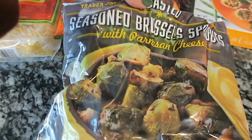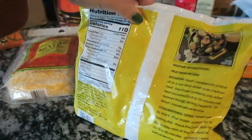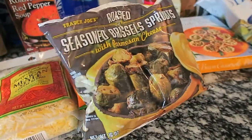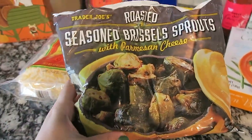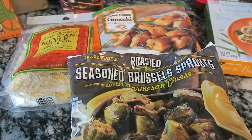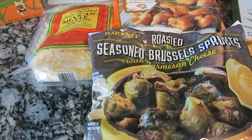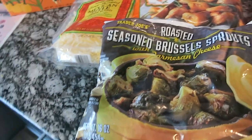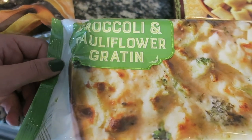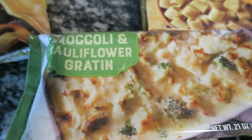I also got these seasoned brussels sprouts with parmesan cheese — they're frozen. I've never had these before, but you can put them in the oven or in a skillet. I'll probably put them in the oven. We eat very healthy — usually a meat and a vegetable, and every once in a while a carb. I think this is a new-to-me item: the broccoli and cauliflower gratin. It's basically like a cheesy potato but with broccoli and cauliflower.